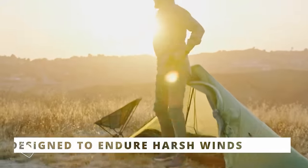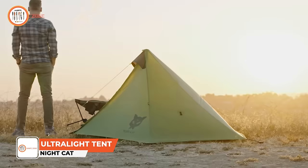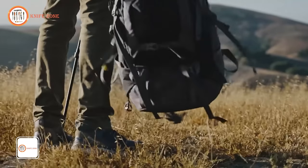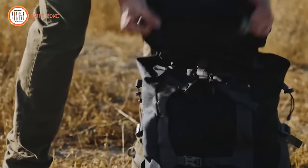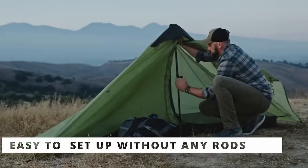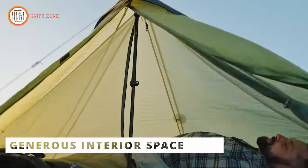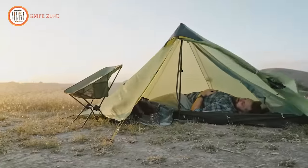Introducing the Nightcat Ultralight Tent, the pinnacle of shelter for those prioritizing both comfort and convenience. Tailored for solo travelers, this tent boasts a compact, lightweight design that is effortlessly set up and transported. Despite its modest dimensions, the Nightcat Ultralight Tent provides ample room and comfort.